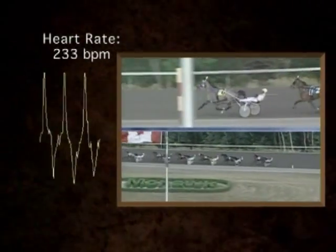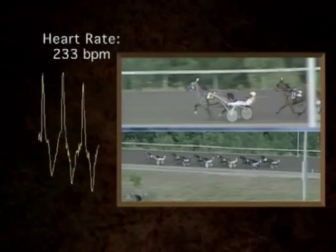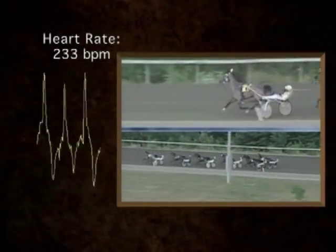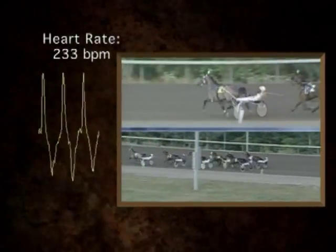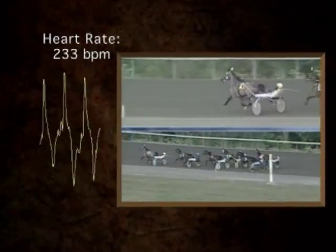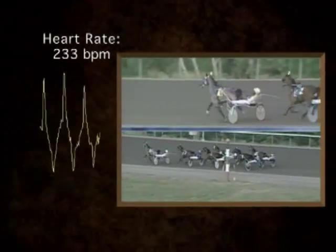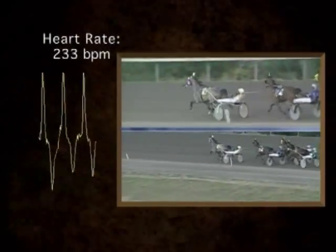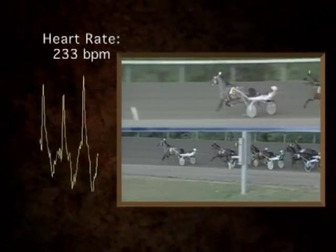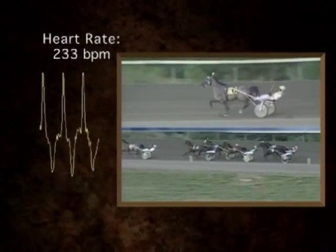As we approach the half-mile post, everybody has settled into their pace and our horse is still lying second. The system pumping blood to the periphery and maintaining this intense muscle activity is a beautifully coordinated system — it doesn't just involve the heart, it involves the entire circulatory system. Our horse is still in second position but starting to fall back a little. There has been no change in heart rate; perhaps he's starting to tire.